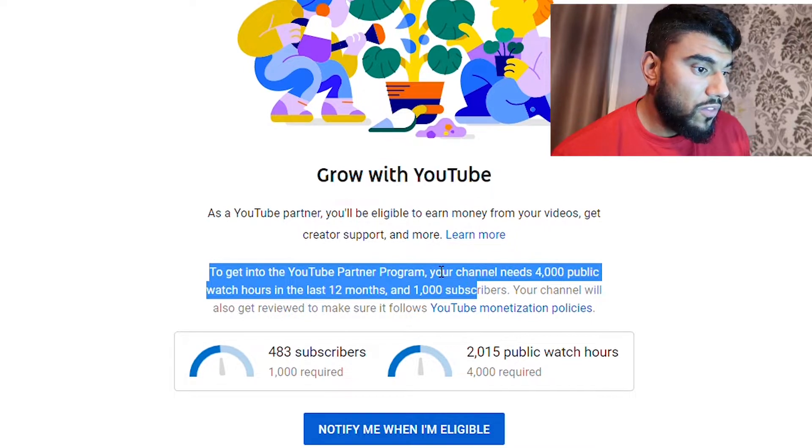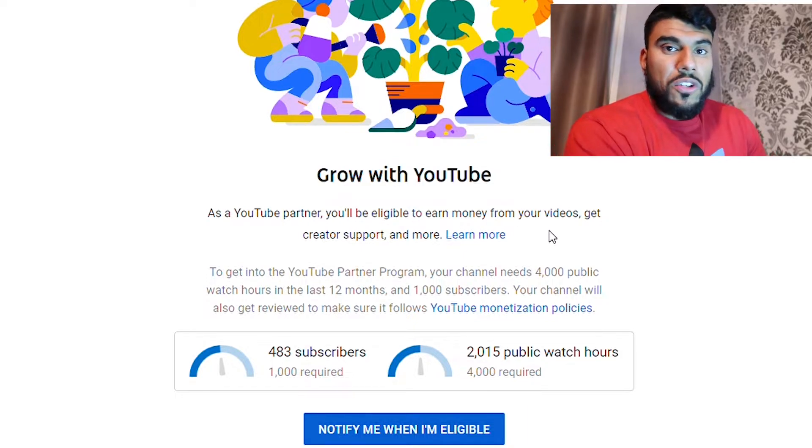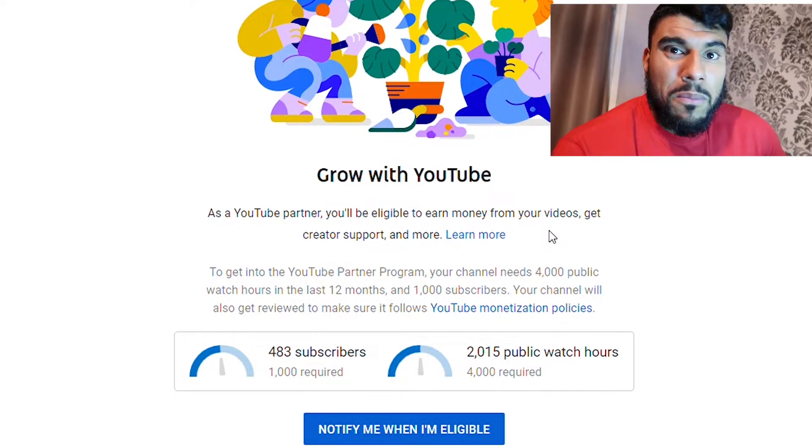To be eligible to get paid on YouTube, your channel needs four thousand public watch hours in the last 12 months and a thousand subscribers, and then you get reviewed before you can even get paid. Some people are in it for big money, some people are just in it because of doing something for itself.